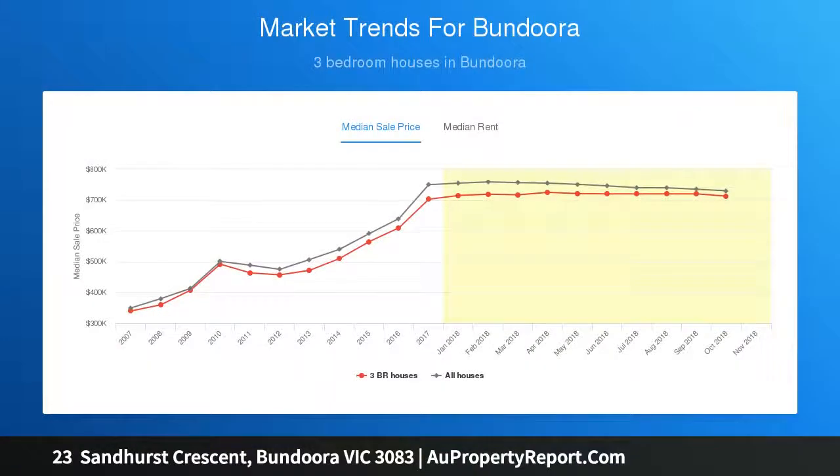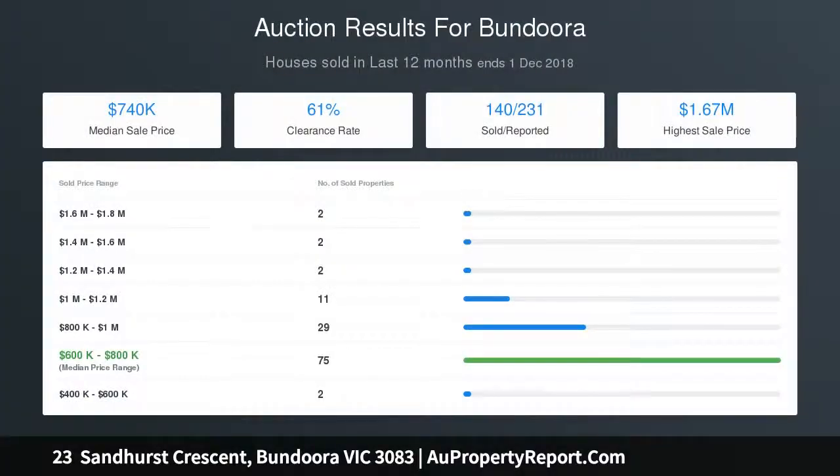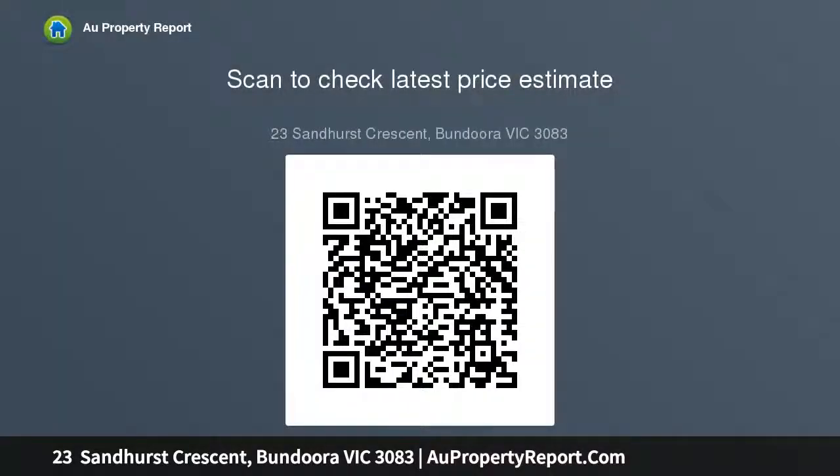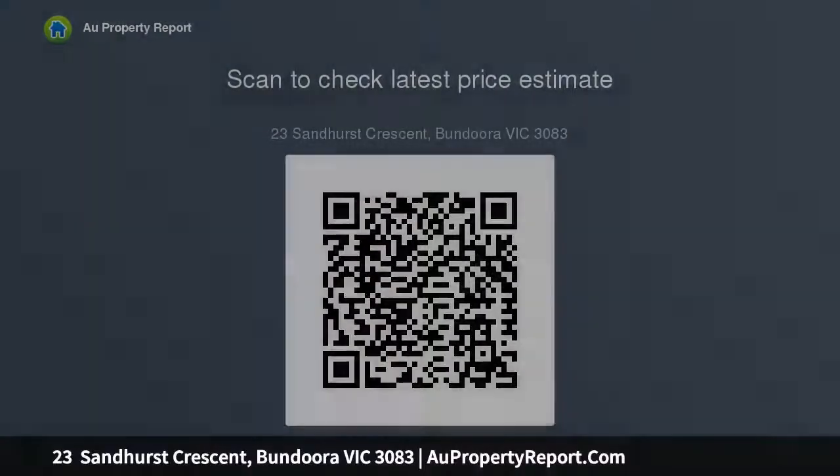Brimming with possibilities: 3 bedrooms, a pristine family bathroom, and meals overlooked by the kitchen, seamlessly merging with the living room, deliver comfortable spaces offering plenty to embrace and enjoy. Ducted heating, air conditioning, built-in robes, fitted laundry, and a north-facing rear yard with covered outdoor living space, roller shutters for shade and security, and a garage with rear roller door only add to the already strong appeal. Let's go.